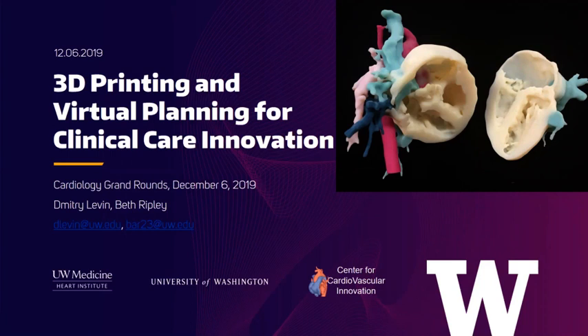More recently, Beth Ripley has joined us. Beth originally got most of her education in California — she started at UCSD, went to Stanford, and spent some time at Harvard. We're fortunate to have her here at the University of Washington. She's an assistant professor of radiology and has been an absolute spectacular partner to the program at the Center for Cardiovascular Innovation. The two of them have really started from the most nascent beginnings in 3D printing and virtual planning for clinical care innovation. Thank you both for doing this.